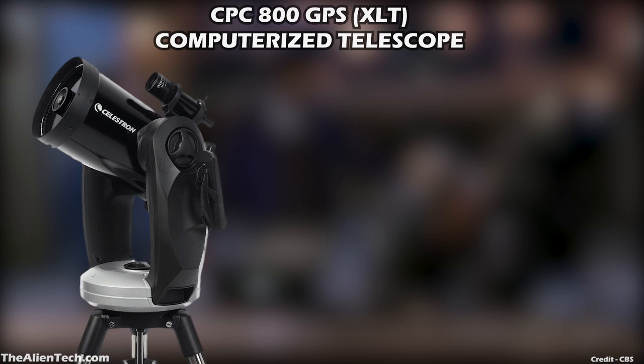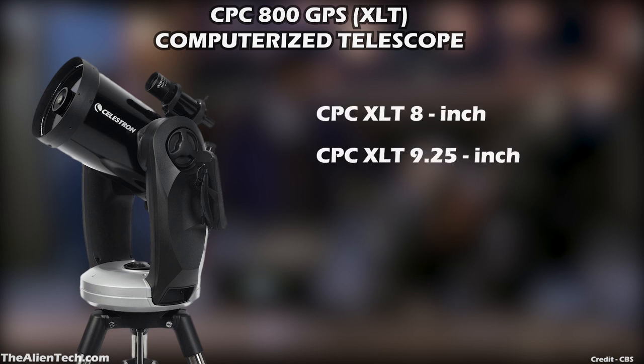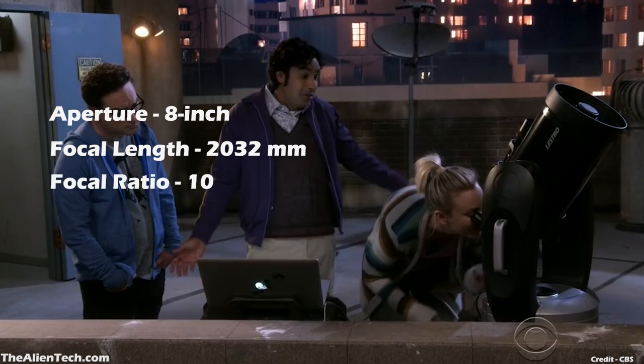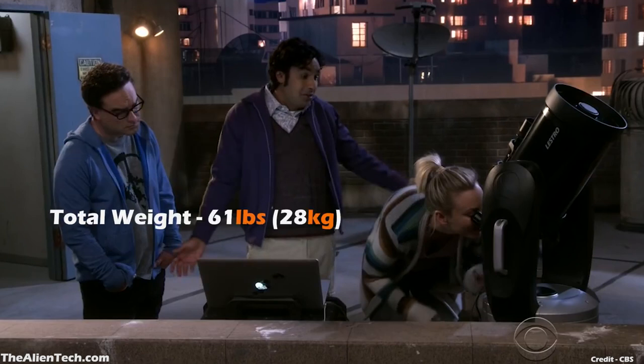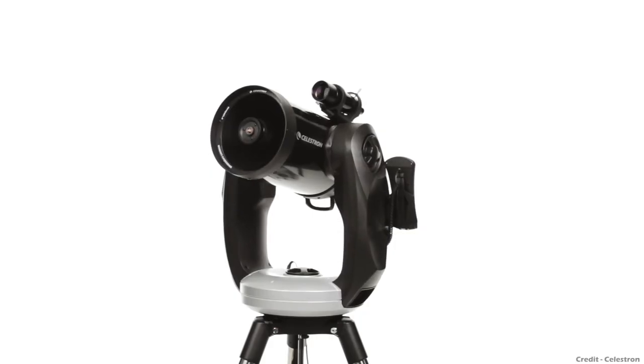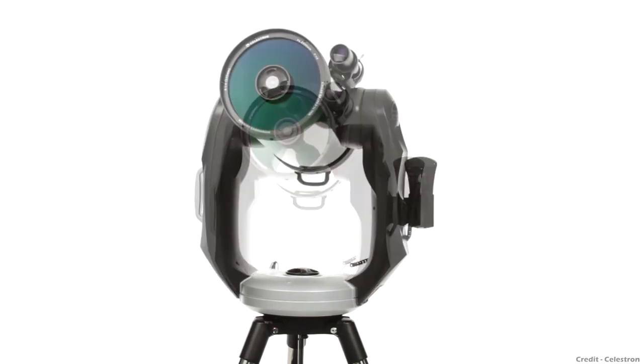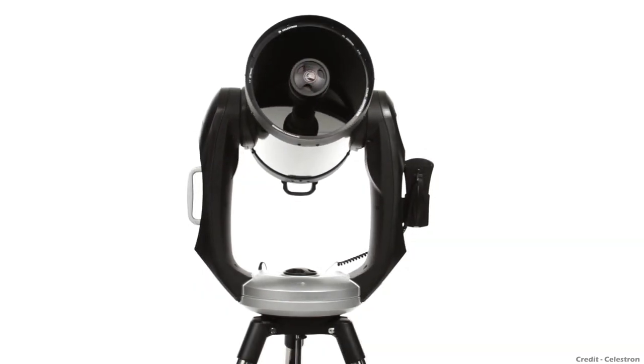The CPC-GPS XLT computerized telescope comes in three different aperture sizes: an 8-inch aperture, a 9.25-inch aperture, and the biggest 11-inch aperture. The telescope in the scene has an aperture of 8 inches and a focal length of 20–32 millimeters, with a focal ratio of 10. It has a built-in database of 40,000 celestial objects. The highest useful magnification is 480 times and the lowest is 29 times. The total weight of this telescope assembly is 61 pounds, around 28 kilograms. It has a built-in GPS that locates your longitude and latitude in less than a few minutes without any manual input. The telescope is advanced and an all-arounder.